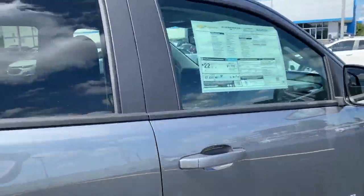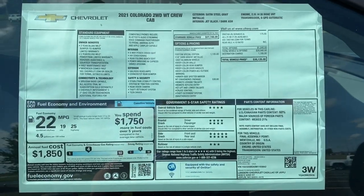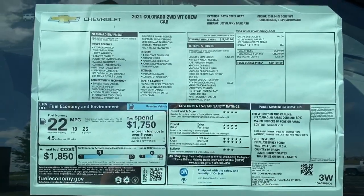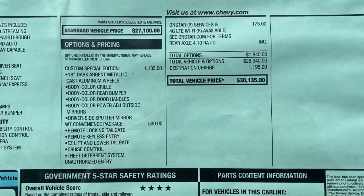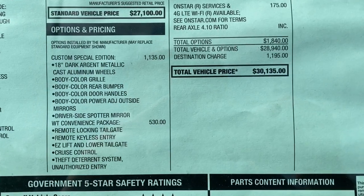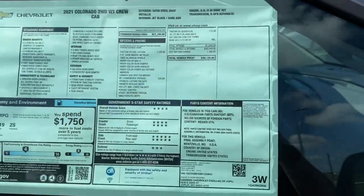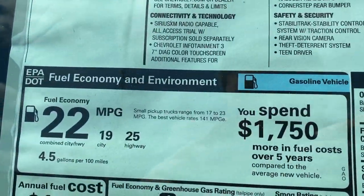Coming along to the window sticker — feel free to pause at any point for more information. This is a 2021 model with the custom special edition, driver's side spotter mirror, and work truck convenience package, for a grand total of $30,135. This is the four-cylinder model with the six-speed automatic, so you get 19 city, 25 highway, and 22 combined MPG.